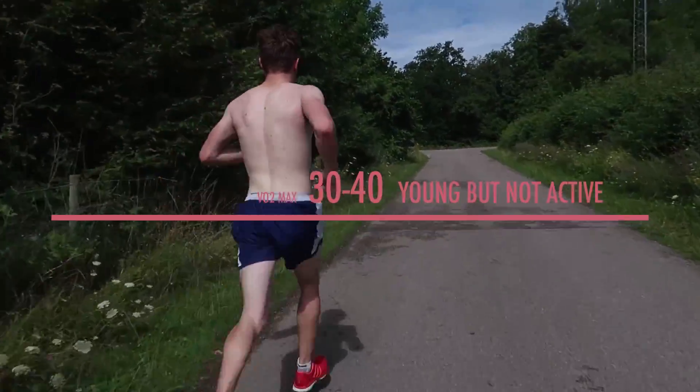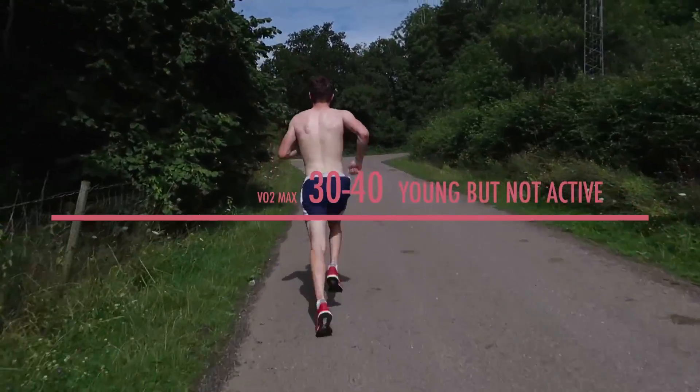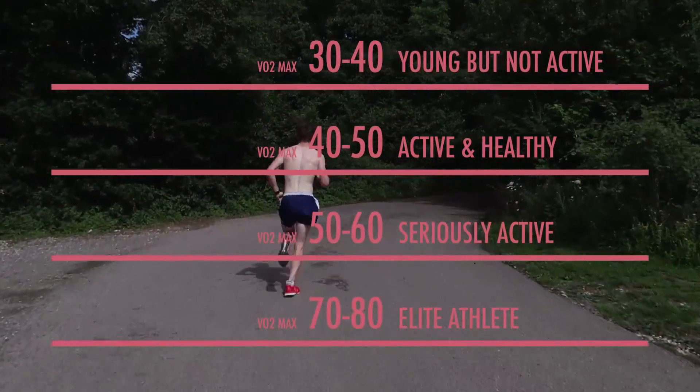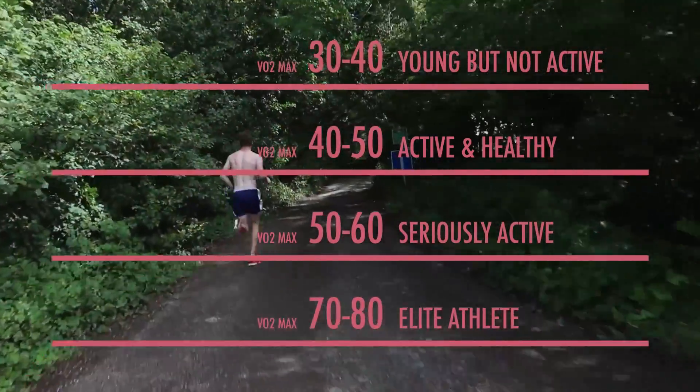If you're not active but young, you're probably likely to be in the 30s and 40s. If you are active and healthy, then you're likely to be in the 40s and 50s. Now, unless you're really serious about your running or an elite athlete, you might not be pushing numbers much higher than 50.